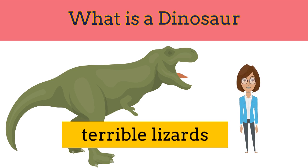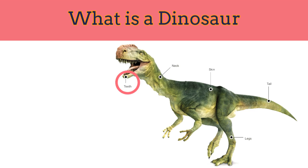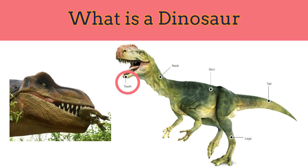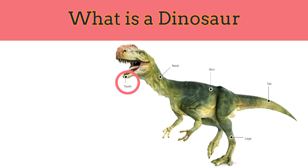They looked like terrible lizards, which is what the word dinosaur means. Dinosaur teeth: meat-eating dinosaurs had sharp teeth and powerful jaws, but many dinosaurs ate only plants.